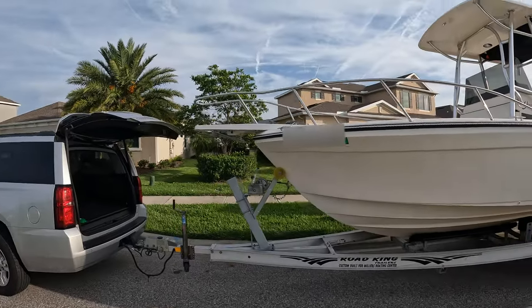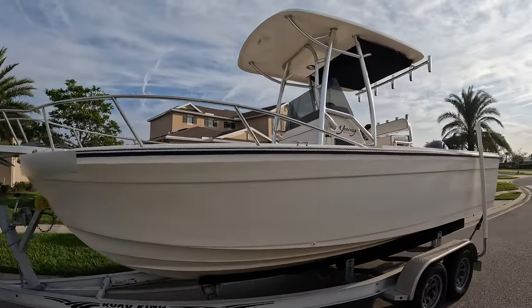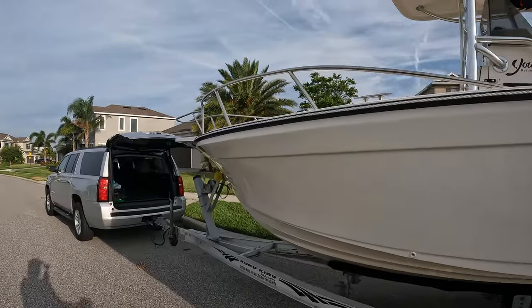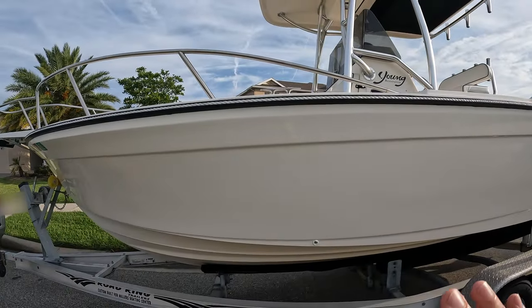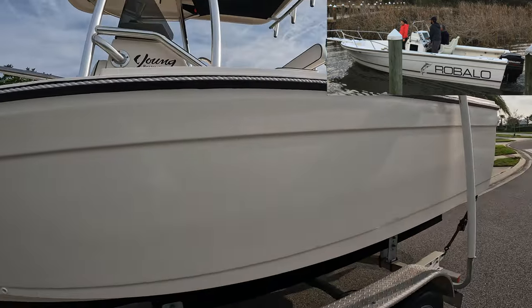Here is the newly refurbished 1993 2120 Ribalo center console. One of the big things we had done is a fresh coat of gel coat put on the sides. There used to be a big Ribalo sticker that went down the side and some pinstripes — those have been removed and it looks clean.